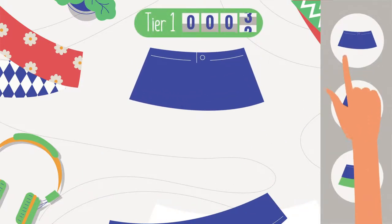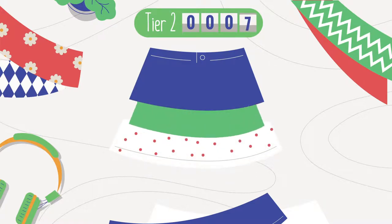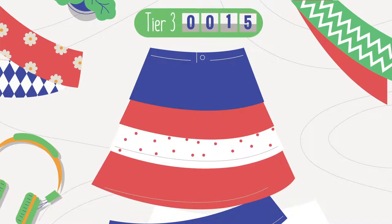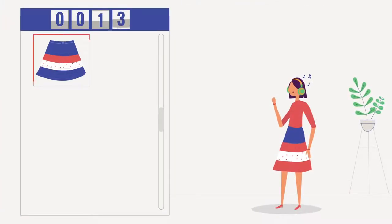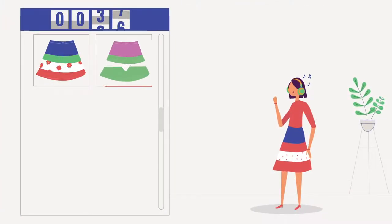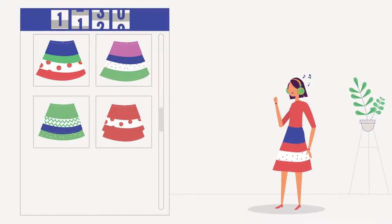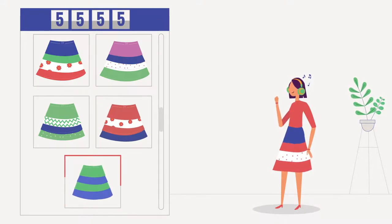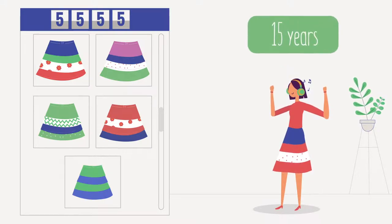A one-tier Zertz gives three skirt combinations. A two-tier Zertz gives seven skirt combinations. A three-tier Zertz gives 15 combinations. Build and wear up to 5,555 skirt combinations with just five three-tier Zertzz — just like wearing a different skirt every day for 15 straight years.